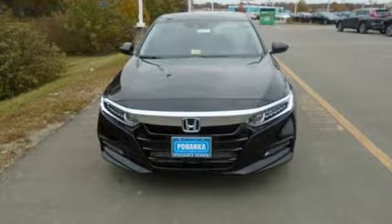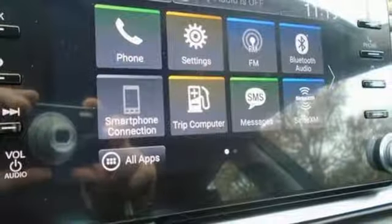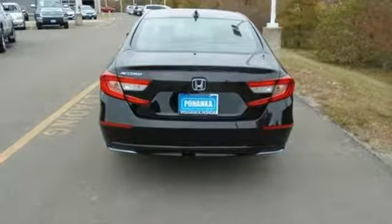Integrated navigation system with voice activation, smart entry key, front heated leather bucket seats, auto dimming rearview mirror, Apple CarPlay, Android Auto, dual zone climate control, intercooled turbo inline four-cylinder engine.